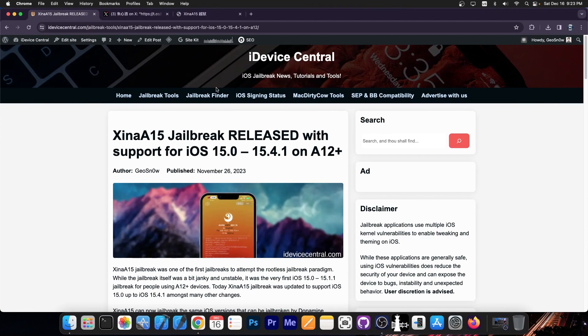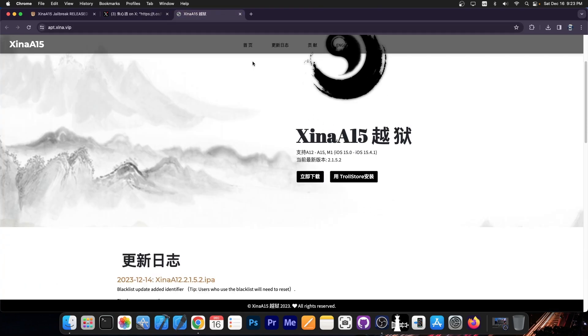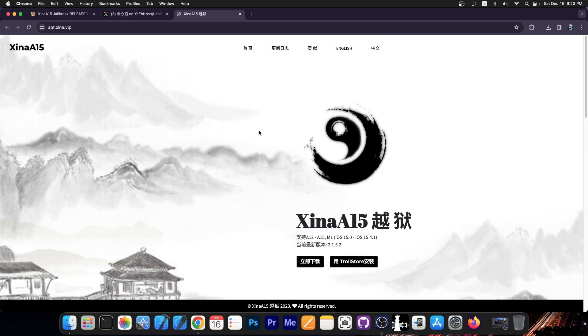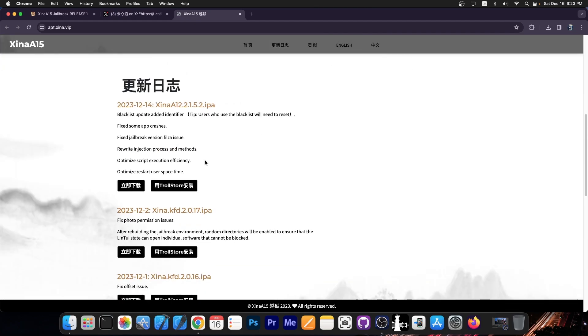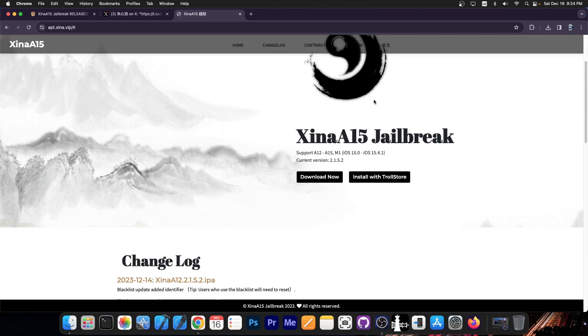Just a couple of hours ago we got a brand new update for the Shina A15 jailbreak from Shina 520, the developer behind it. Shina A15 jailbreak now has a proper website where you can get the actual jailbreak — it kind of looks more like Pangu, but it has all the IPAs, and you can install it either with Trollstore or get the IPA. Most of the website appears to be in Chinese, but there is an English button over here which gives you the proper English version. You get the latest version here, download now or install with Trollstore directly from the website. It supports A12 through A15 and M1 devices, iOS 15.0 up to 15.4.1, and the current version is 2.1.5.2.